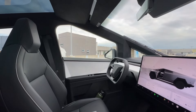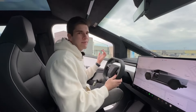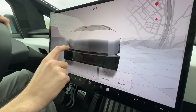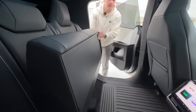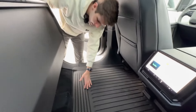The Cybertruck 2024 has a spacious cabin that can seat up to six people. It has a minimalist dashboard that features a 17-inch touchscreen that controls all the functions of the vehicle. It also has a full-glass roof that provides a panoramic view of the surroundings.